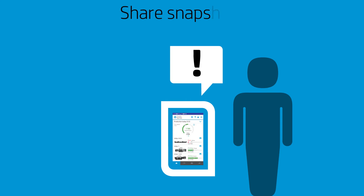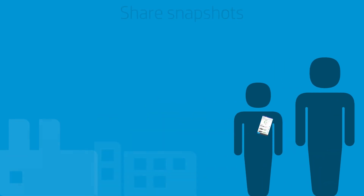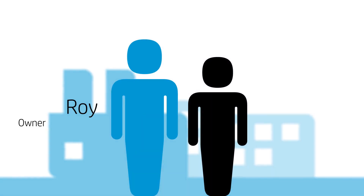Later, Roy sees via the Print OS Mobile app that one of his presses has been down for the past 40 minutes. He clicks to get more details, then shares a snapshot with Tom, the production manager. Tom's at lunch, but he immediately checks in with the operator. A quick update to Roy that the press will be fixed soon, and everyone's mind is at ease.